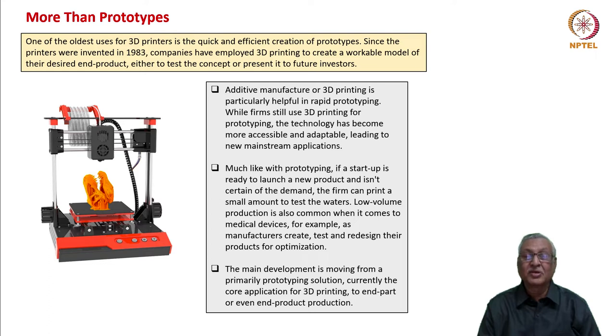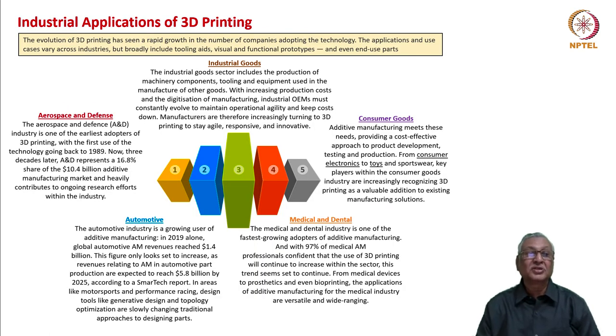Low-volume production is common when it comes to medical devices — manufacturers can create, test, and redesign their products for optimization. The main development through 3D printing is that from a primarily prototyping solution, we should exploit its full potential for mainstream manufacturing — from end parts as stage one, to the final end product. We have seen experiments of 3D-printed houses and even certain human organs through 3D printing. These are experiments, but we need to make this mainstream. The industrial applications of 3D are going great guns.